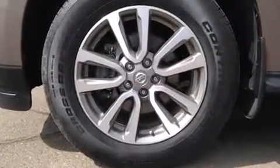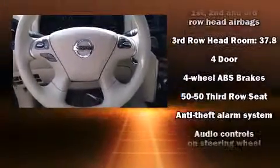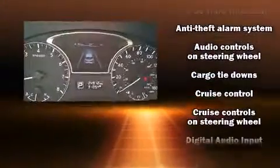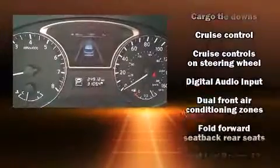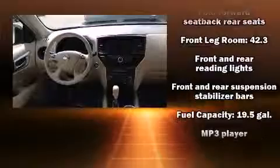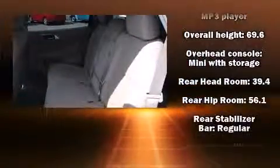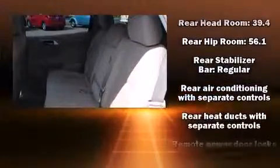Premium sound drives six speakers, providing you and your passengers a sensational audio experience. Safety equipment has been integrated throughout, including head curtain airbags, traction control, a panic alarm, and four-wheel disc brakes with ABS.